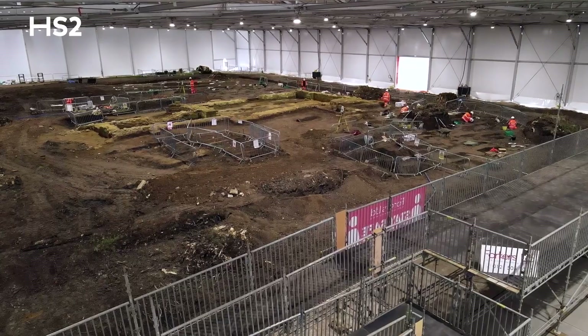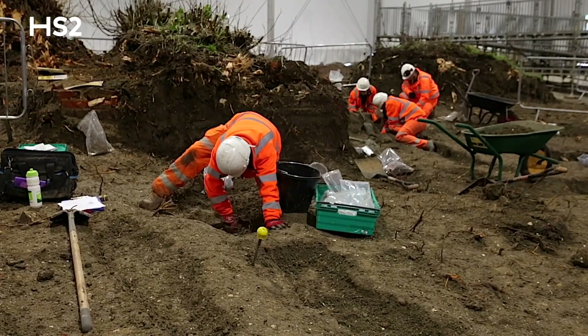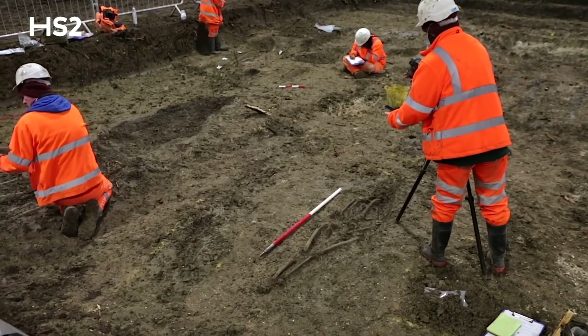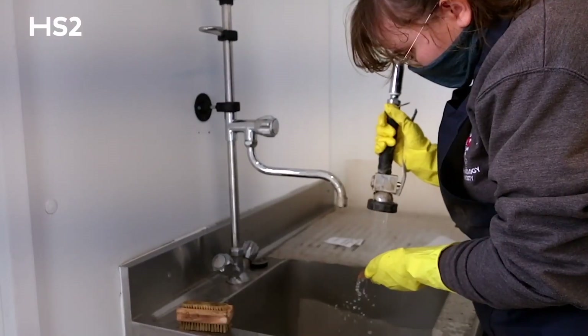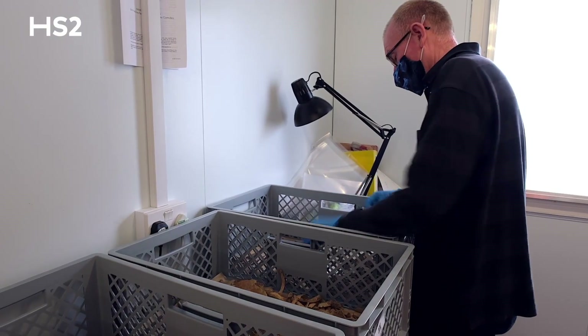We have lots of people over at the church on site at the moment excavating skeletons from the churchyard at St Mary's, and once the skeletons are recorded, photographed, planned and lifted, they're put into crates and they're sent over to our area over here where we carry out the processing.